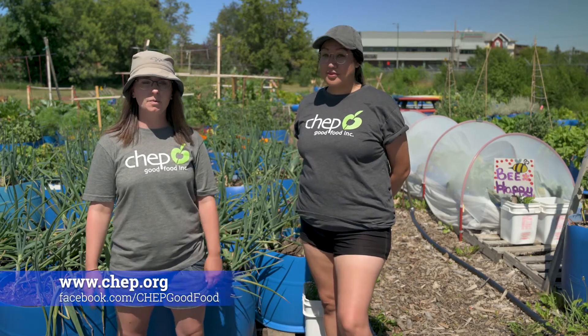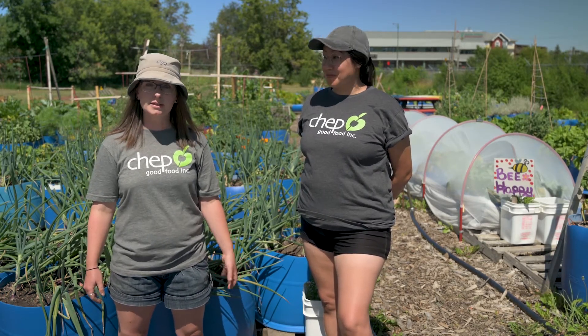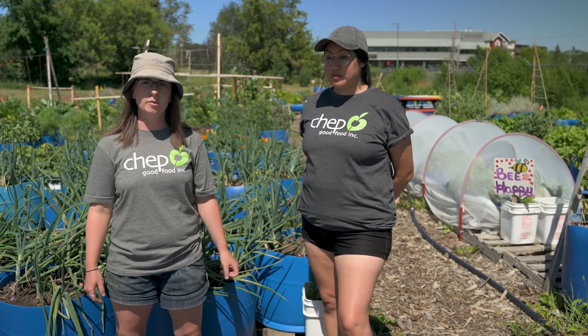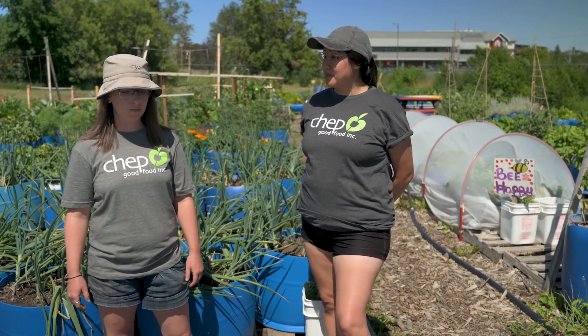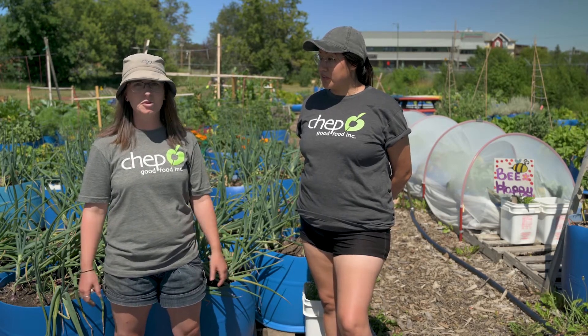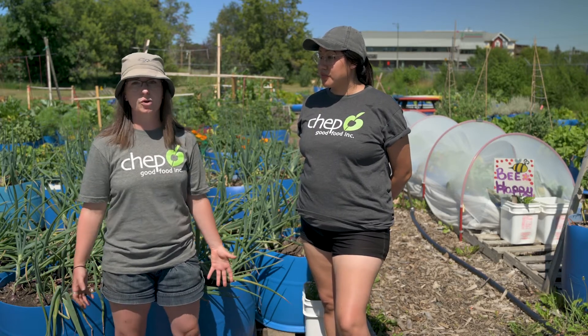CHEP's food programs provide a variety of services in Saskatoon. We do school brown bag lunch programs, community food markets, and the Good Food Box Program — which is a box of low-cost fresh produce that folks are able to access. We also do senior stores where we bring fresh food to seniors in residences, and we provide many educational opportunities. With COVID and the pandemic, most of our programming has shifted to more of a delivery basis, but we are looking at re-offering some of those programs in the fall.